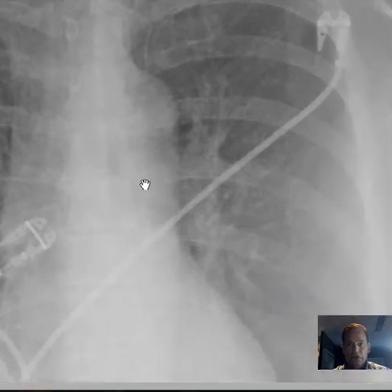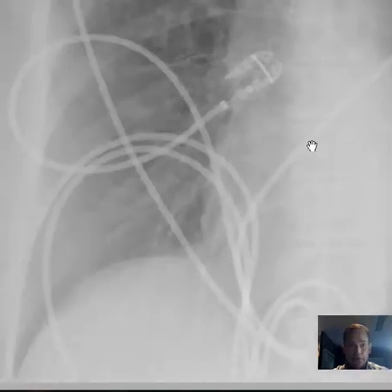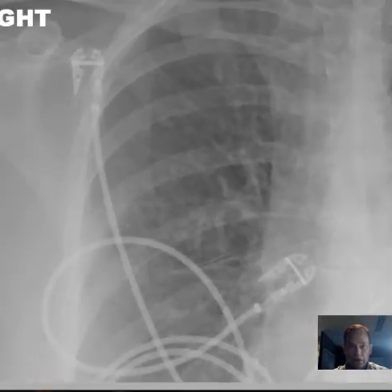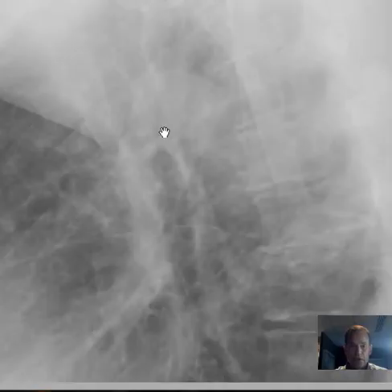Look real closely and I think you'll see that there's really not much to see. It really looks pretty normal to me. You can see branching interstitial lines, vascular markings and such, but pretty much nothing else.